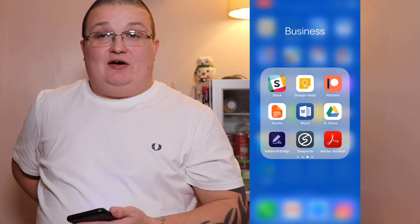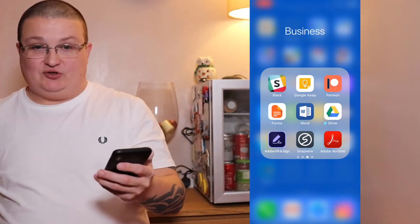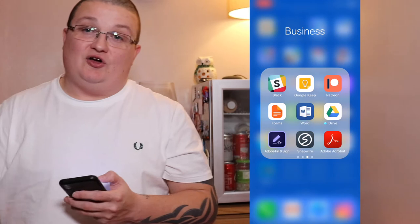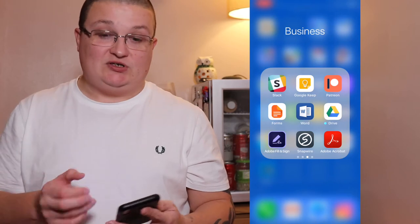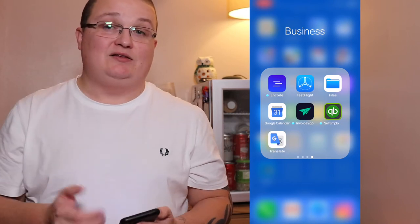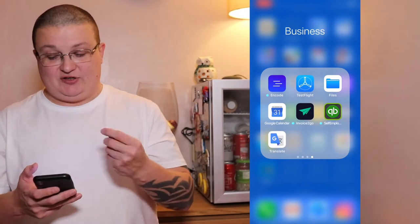Patreon — I have got a Patreon account, link is down below. Forms — just forms. Microsoft Word, Google Drive, Adobe Fill and Sign for when I need to sign contracts — there have been some deals lately where I've had to sign documents. SnapWire I haven't used. Adobe Acrobat I haven't used. Encode was when I was looking into coding to see if I could make my own app, but I never fully got into it — there's just not enough time.